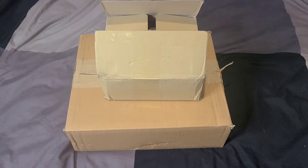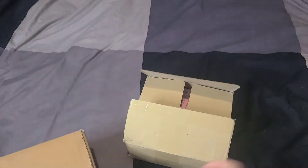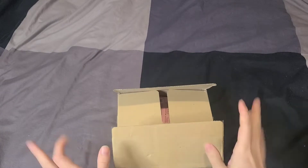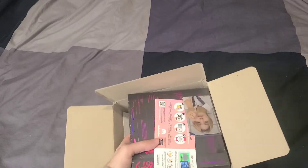A few of them I will be opening on camera now, as they are a little bit older albums, and then a few I might push to do their own separate unboxing videos. Without further ado, let's get started. We'll do MMT first because it's a smaller box. I already opened it up and took the bubble wrap off.